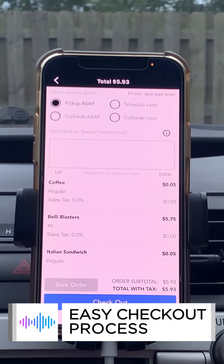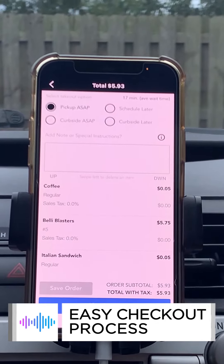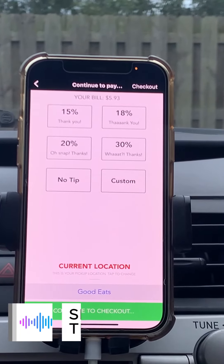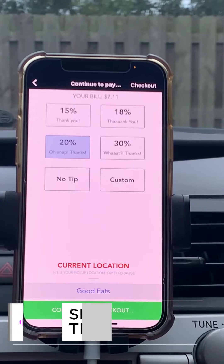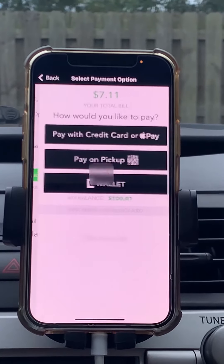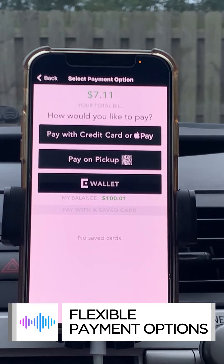Curbside ASAP. Pickup ASAP. Checkout. 20%. E-wallet.